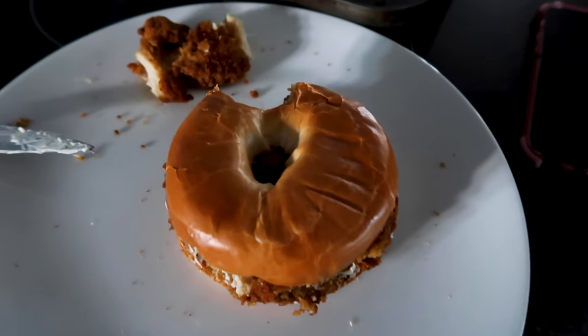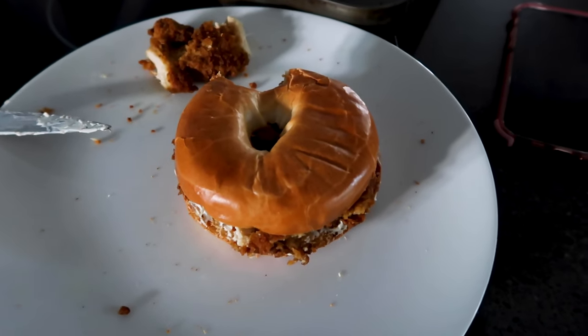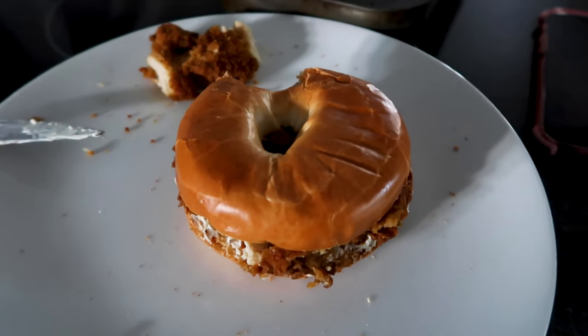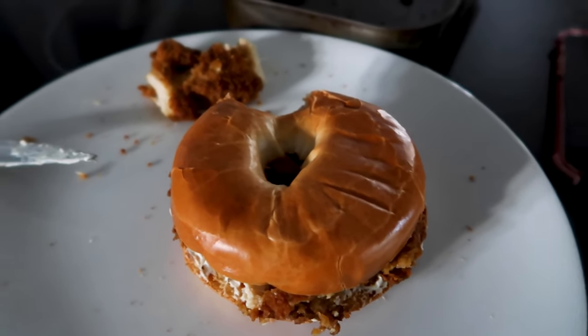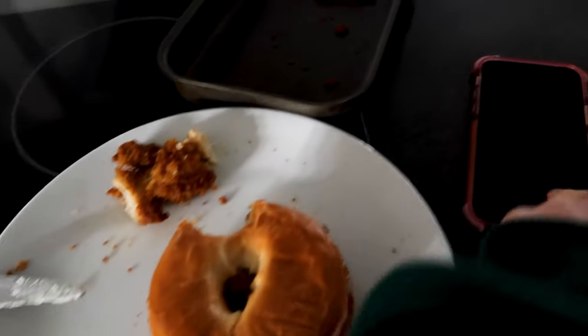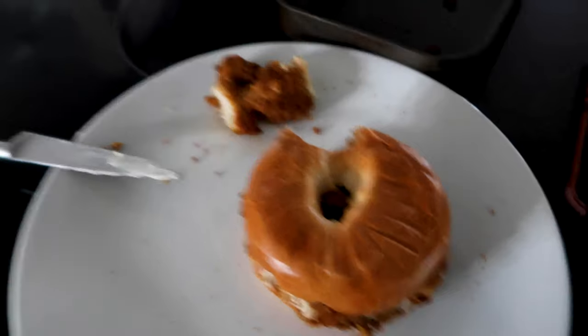I decided to make a bagel instead - sorry I've already taken a bite. A bagel with Philadelphia and some buttermilk chicken. Dad's making some tea. What time is it? Oh gosh, it's quite late in the afternoon, I need to get my life together.